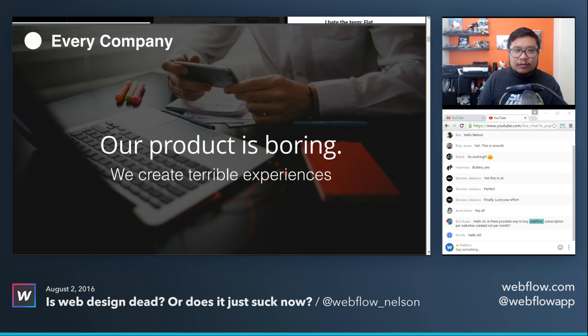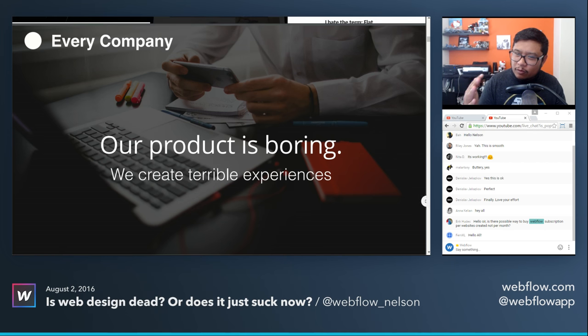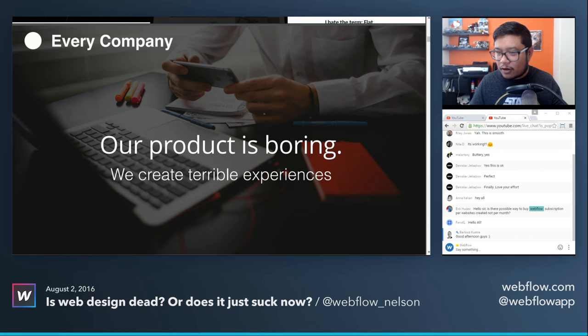Sometimes you want to go by the book; other times you want to just use your imagination and do something completely crazy. But nowadays we have sites that are starting to look all the same — what happened to all the experimentation? It makes sense why a lot of websites look the same. There are two sides: using traditional safe templated layouts, and creating something super unique.